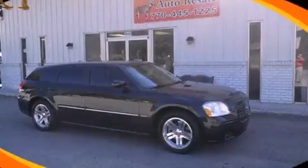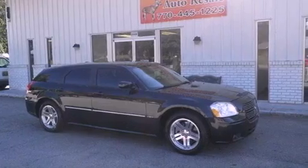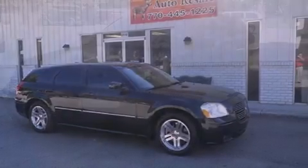This is a 2006 Dodge Magnum. It features a 5.7-liter, eight-cylinder engine and a five-speed automatic transmission.